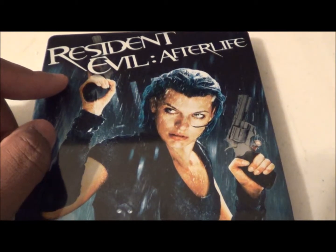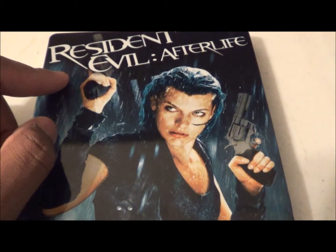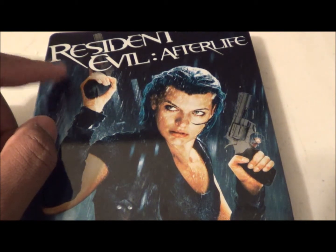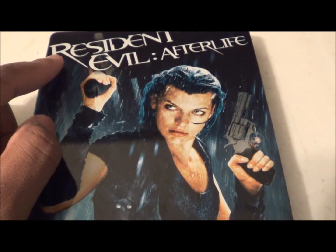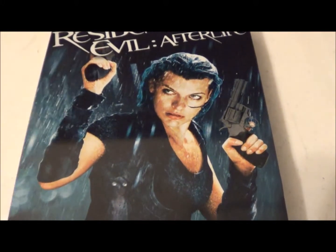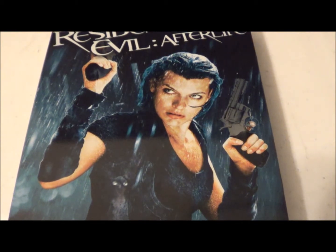Thank you so much for sending me this, buddy — I really appreciate it. All I need now is Resident Evil Apocalypse, Extinction, Degeneration, and the other one that just came out that also has a steelbook. But that's two for the collection. Thanks again, buddy — check him out, he's an awesome YouTuber, his link will be down below. See y'all later.